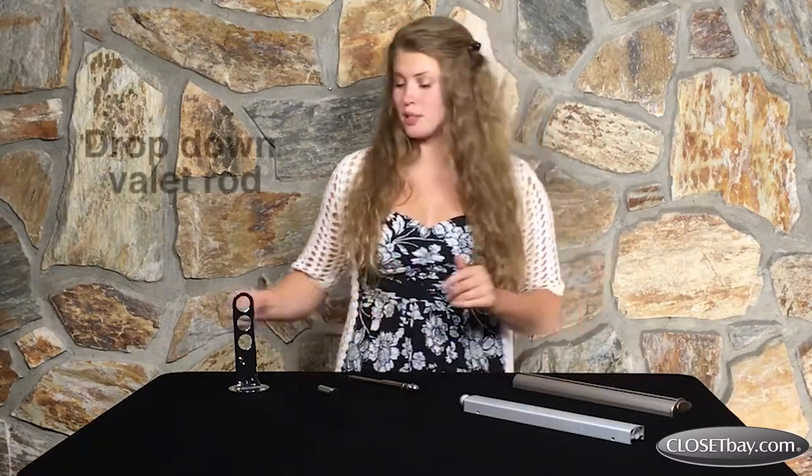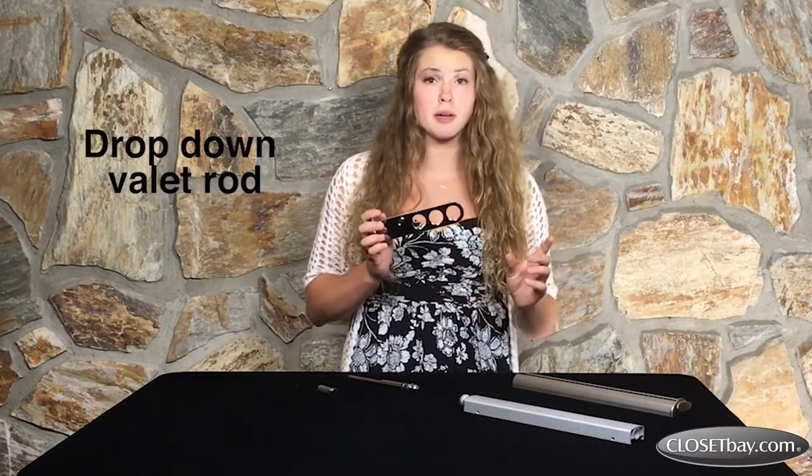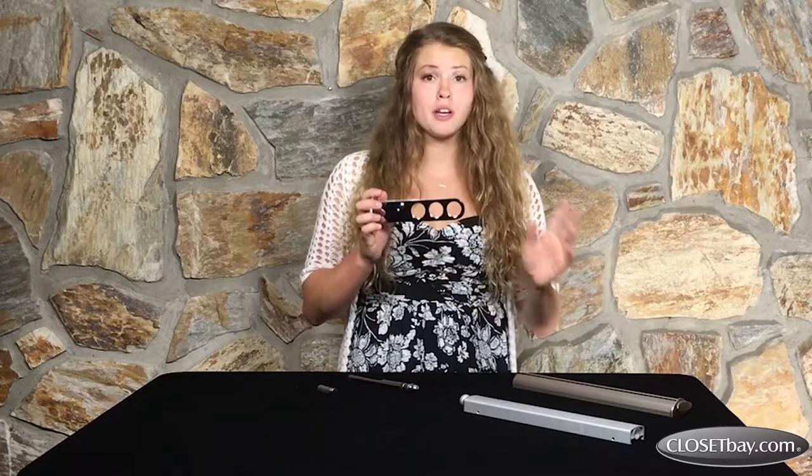Last I have the drop-down valet rod with three holes so that you can hang your garments with a little bit of space in between them. When not in use, you can adjust it so that it's out of your way, but when you need it, just adjust it to the setting that you like and start hanging.